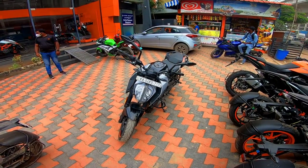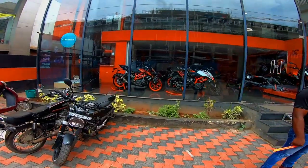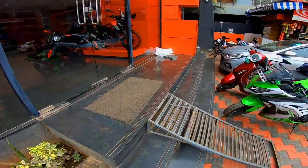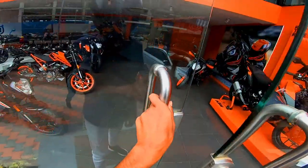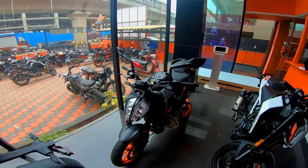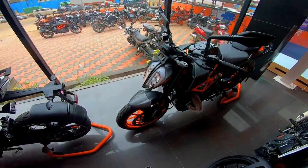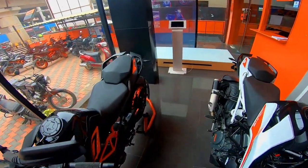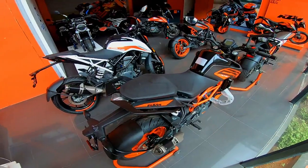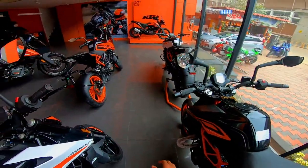This is the design change — you can compare it with the base variant. This is one variant. Look at this color — this is the Whitefield variant at around 2,50,000 ex-showroom. The on-road price is 2,90,000 in Whitefield, Bangalore. I will show you the next video. Subscribe to our channel. Ok friends, bye!